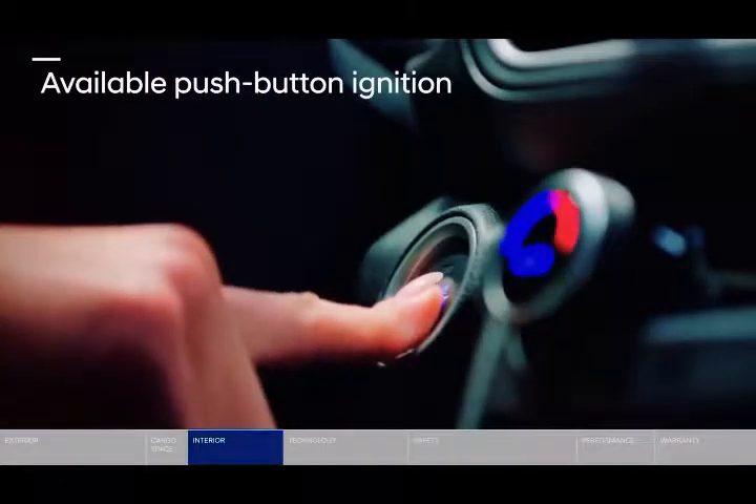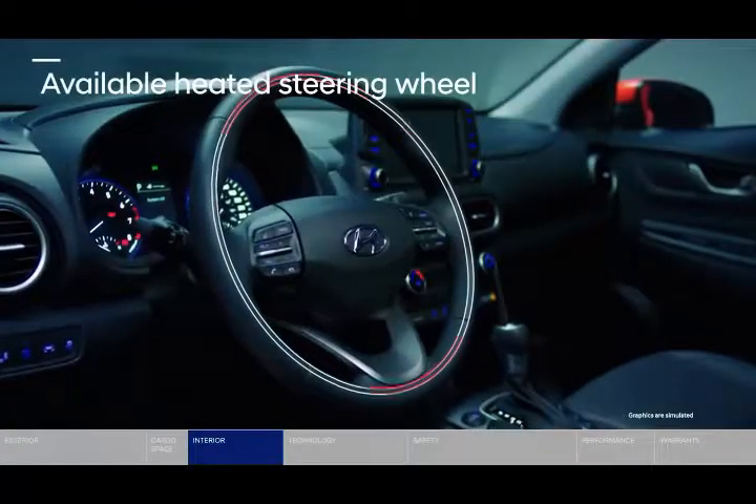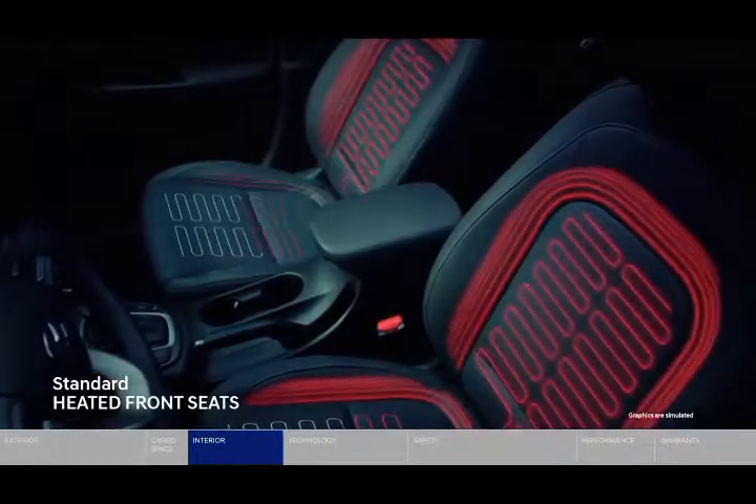The Kona Electric compact platform has been developed to provide customers with CUV-like ground clearance and an elevated command seating position to ensure better visibility and comfort on long journeys.